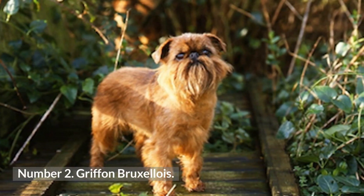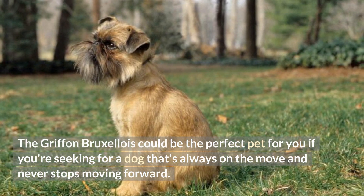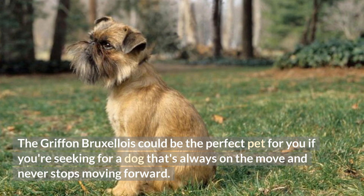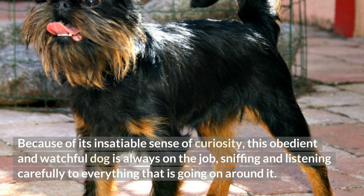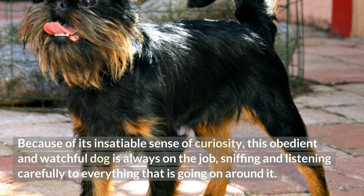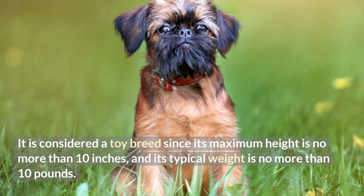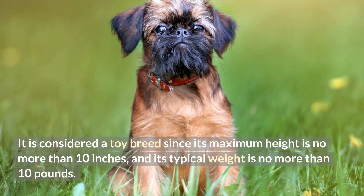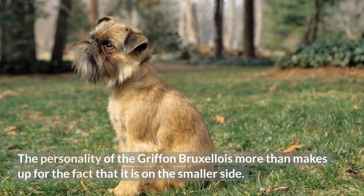Number 2: Griffin Bruxellois. The Griffin Bruxellois could be the perfect pet for you if you're seeking a dog that's always on the move and never stops moving forward. Because of its insatiable sense of curiosity, this obedient and watchful dog is always on the job, sniffing and listening carefully to everything that is going on around it. It is considered a toy breed since its maximum height is no more than 10 inches, and its typical weight is no more than 10 pounds. The personality of the Griffin Bruxellois more than makes up for the fact that it is on the smaller side.